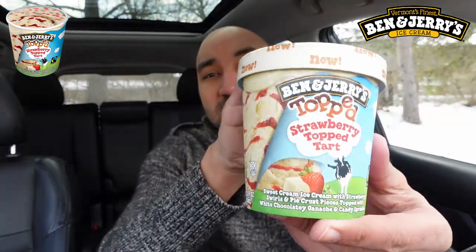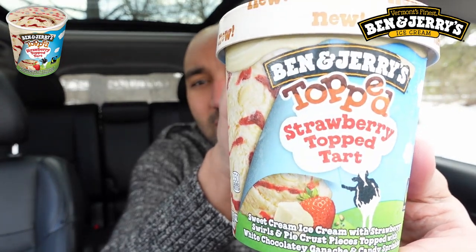All right, we're on ice cream flavor number four. I tried all three other ones, let's get to number four — it is the Ben & Jerry's Topped Strawberry Tart.